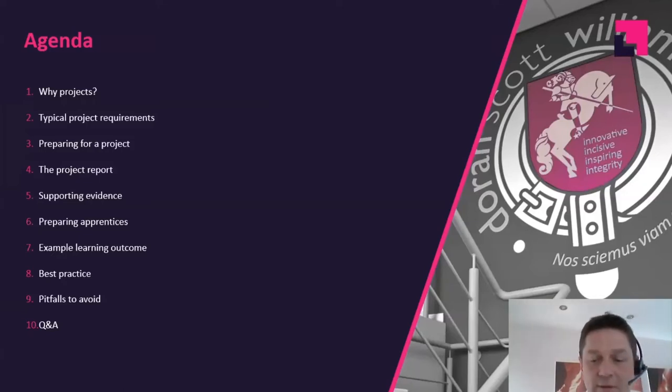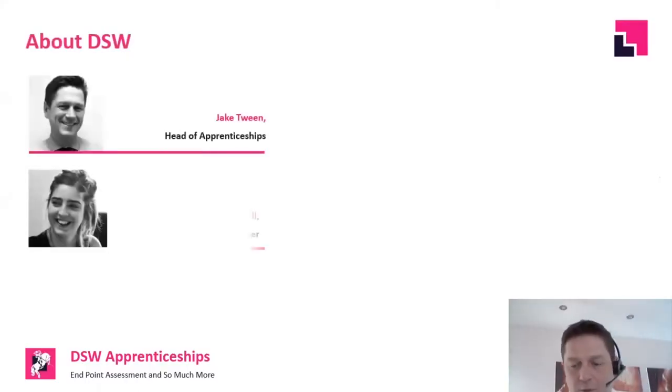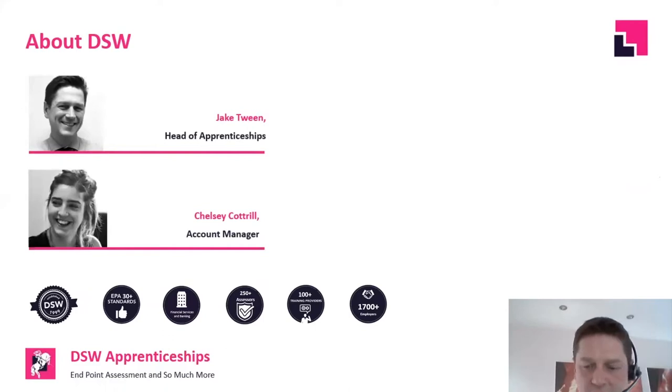A little bit about DSW — I'm Jake, head of apprenticeships for DSW, been with the business two and a half years, and Chelsea is one of our key account managers. DSW is a business growing massively in terms of endpoint assessment. Our background is in financial services and banking, but that's broadened significantly in terms of the clients we work with and the breadth of standards we offer. We do far more than financial services now.